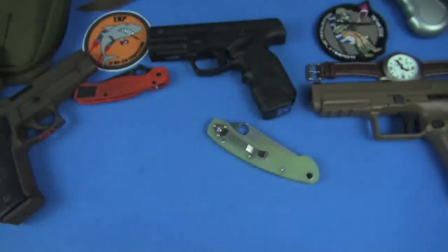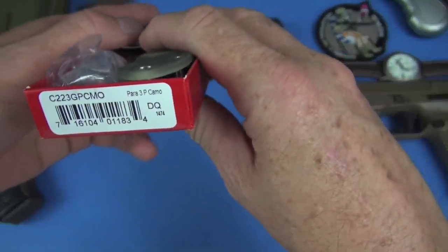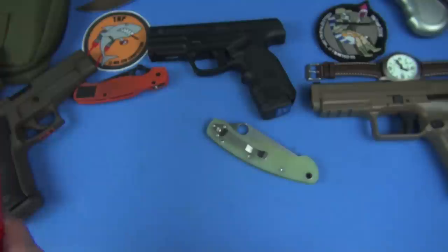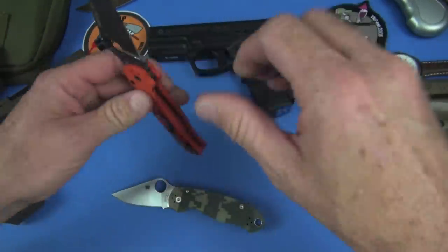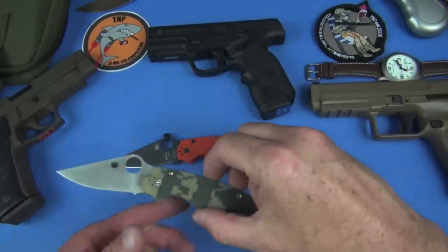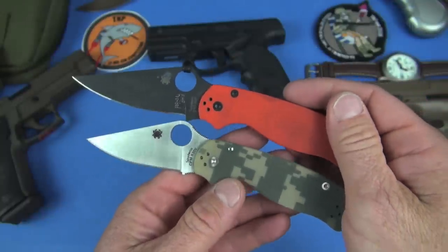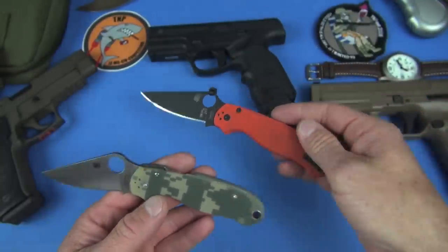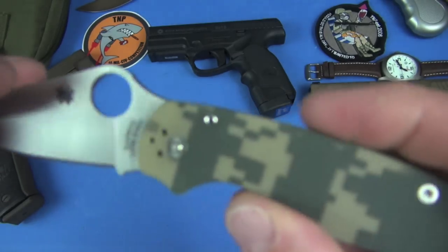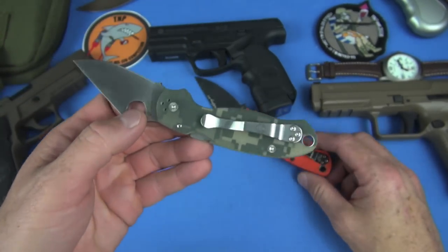So that's the military model. Next up is the Para 3 — the C223GPCMO Para 3. This is going to be a smaller version of the regular Paramilitary. The Paramilitary 3 is featuring a 3-inch blade. It looks very similar — it's kind of deceptive — but they're just a little bit downsized, the Para 3s are. The steel on this is CPM S30. Four-way positionable clip, and I still love that clip — it works for me.